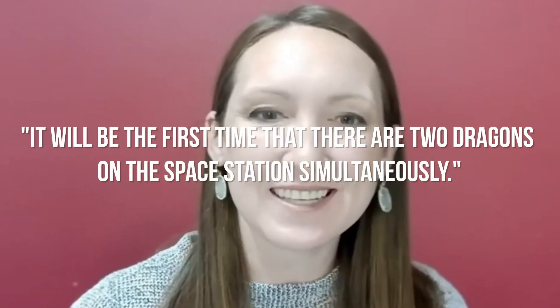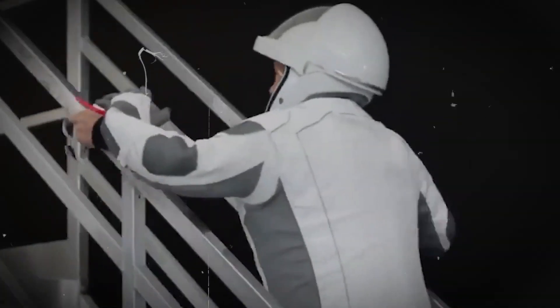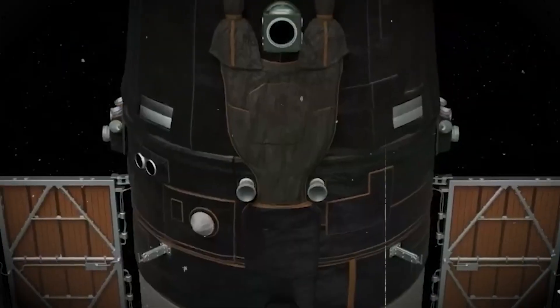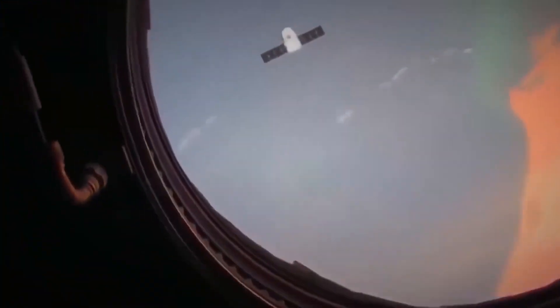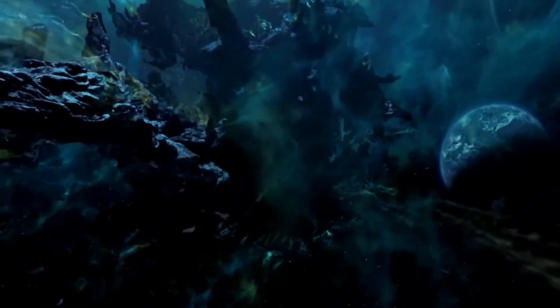During a pre-flight press conference, SpaceX director of Dragon Mission Management Sarah Walker stated it will be the first time that there are two Dragons on the space station simultaneously. The fact that the return flight on the following Soyuz will launch without a crew justifies the MS-22 crew mission extension. If Rubio, Pavel, and Petelin return to Earth, there will be enough people on the ISS once a crewed Soyuz can be prepared for launch. This is a significant development for both SpaceX and the international space community, as it demonstrates the potential for private companies to play a larger role in the future of space exploration and highlights the growing significance of international cooperation in space exploration. The future is here.